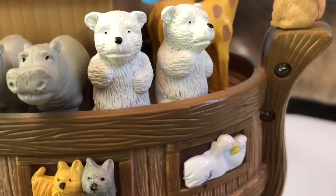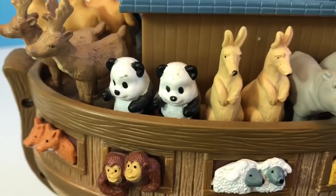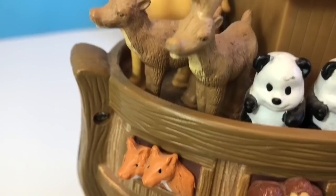Polar bears, ooh hippos, some kangaroos from Australia, pandas from China, and some reindeer from the North Pole.